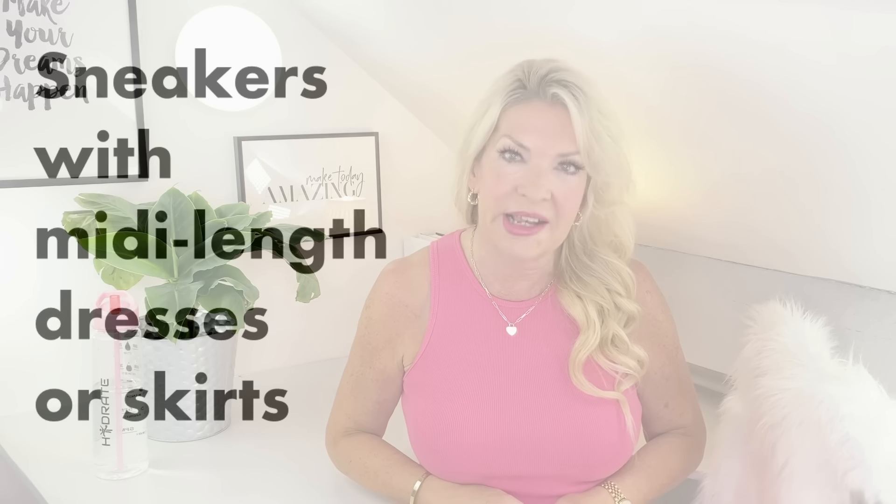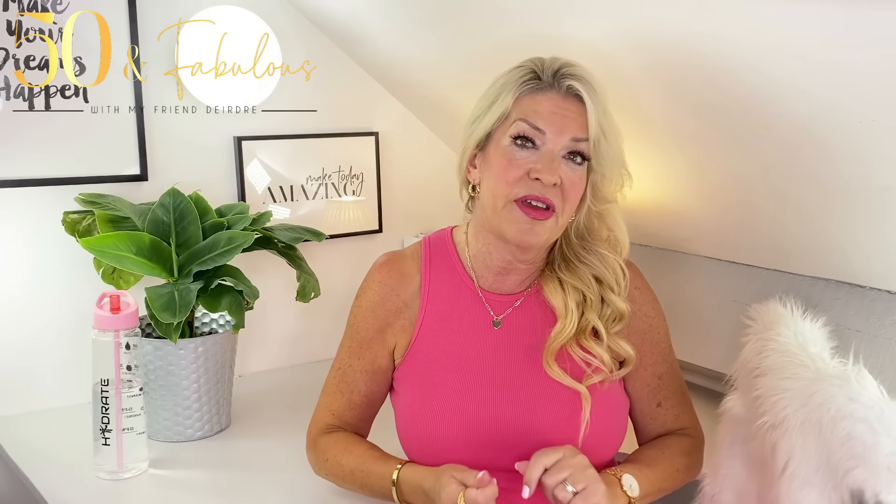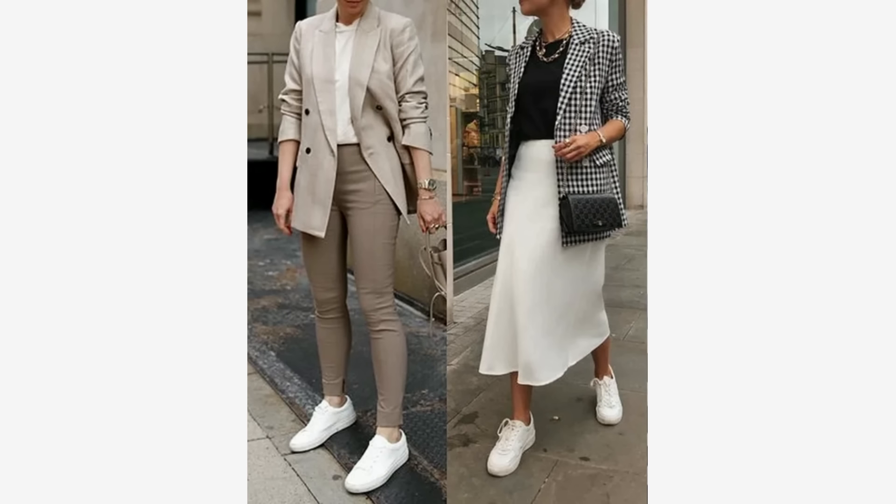Now let's move to dresses — which relates to skirts too. Some years ago I would never have dreamt of wearing sneakers with a dress, but thankfully styles are now much more fluid. Sneakers can bring an unexpected vibe to a look, particularly when you mix styles — they give a sporty edge when paired with a pretty dress, and that juxtaposition of sporty and romantic, or sporty with classic or smart outfits, works really well.